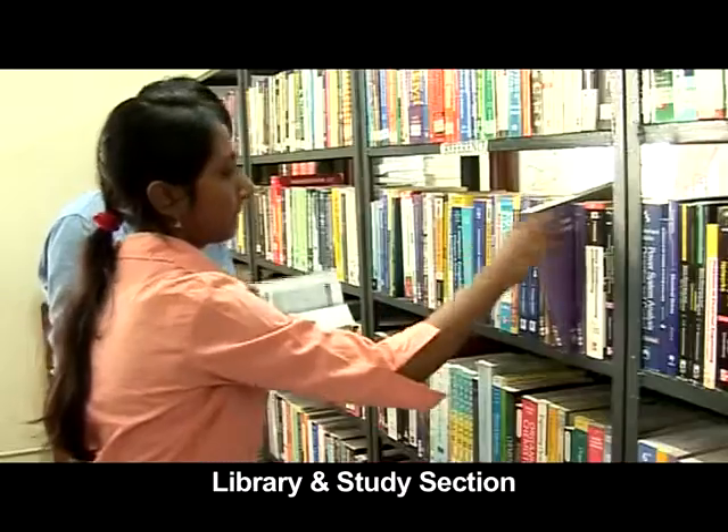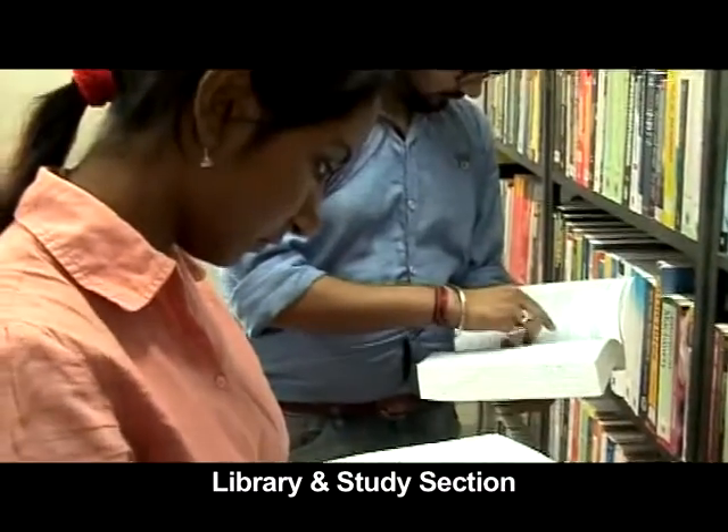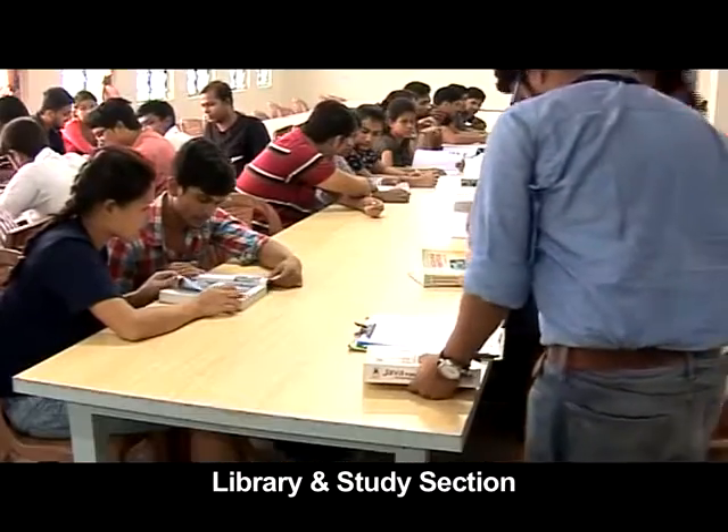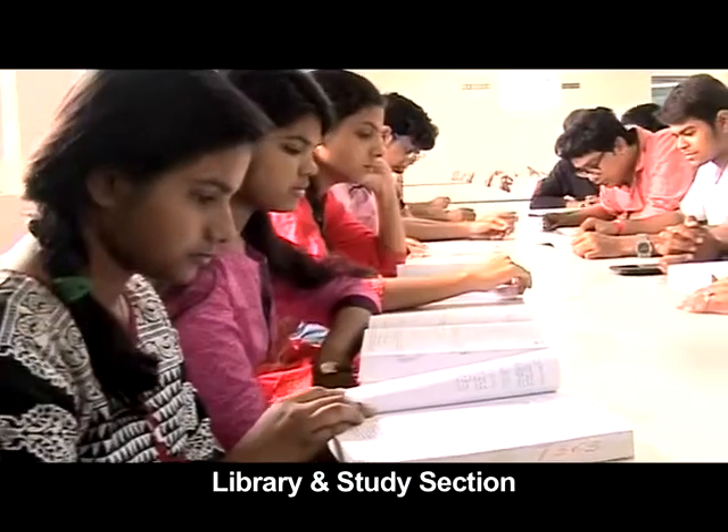This is the GMIT library, well stocked with multiple copies of textbooks as well as specialized journals, so that students may shine in their studies.